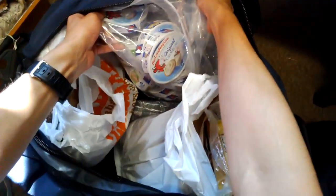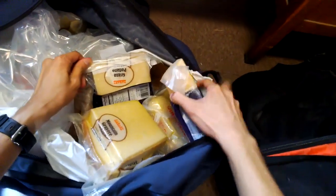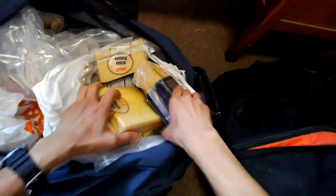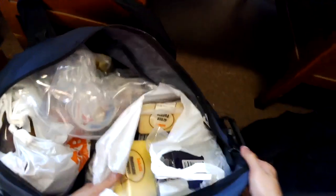Gouda cheese, more cheese here, we've got Codano, cheddar cheese. Basically we wiped out half the cheese selection at a grocery store. This bag is just cheese, and it's actually quite heavy — and it's just cheese.